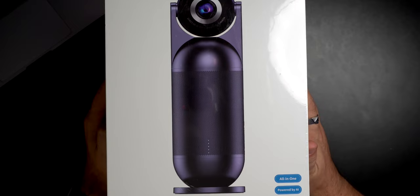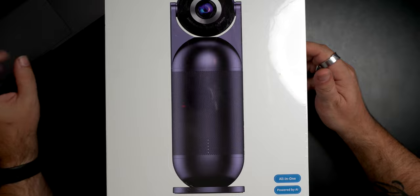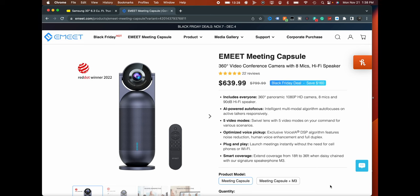This is it. I've got my computer over here — it's too big for the screen so I'm fitting it as best I can. It's the E-Meat Meeting Capsule. I have it up on their website — E-Meat — and it's a Red Dot winner of 2022, which is cool. It's not inexpensive, but if you're using this for work conference meetings, this could be really cool. It's a 360-degree video conference camera with eight mics and a hi-fi speaker — 22 reviews, five stars.